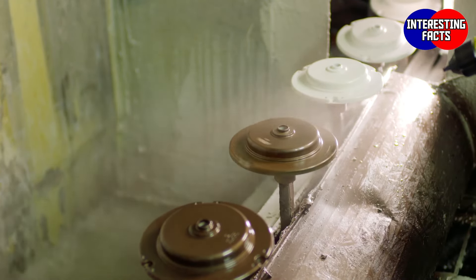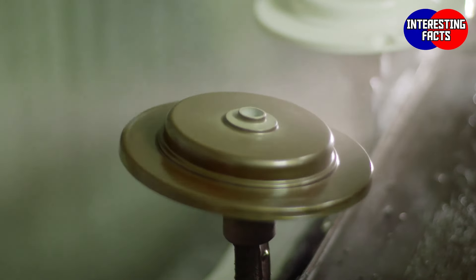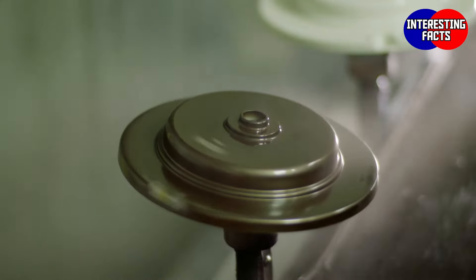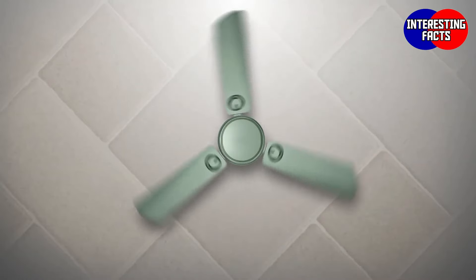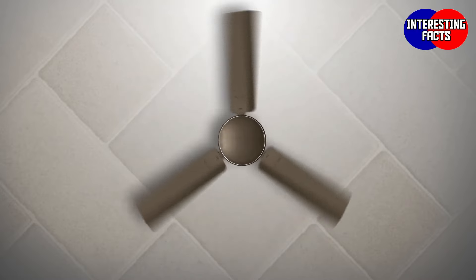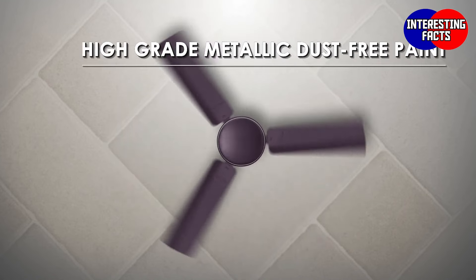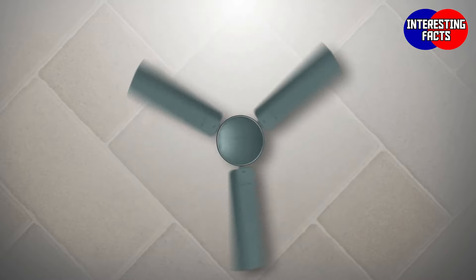The clear finish coating on fans minimizes dirt deposition, which helps avoid the frequent need of cleaning. And unlike our competitors, we have our in-house paint shop. This enables us to offer our fan models in varying colors with superior aesthetics. Finally, the covers and blades get their aesthetic finish with high-grade metallic dust-free paint.